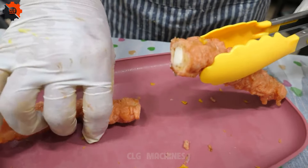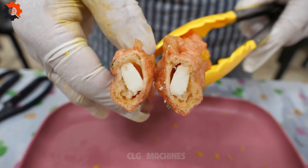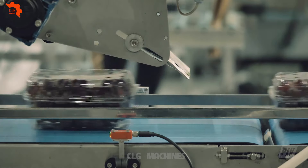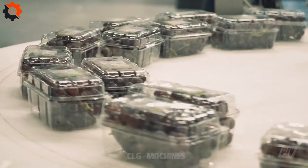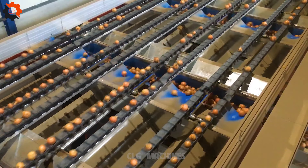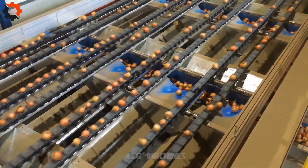As visitors flock to Korea's bustling markets and quaint cafes in search of this culinary gem, it's clear that honey-fried rice cakes have become more than just a dessert. They're a cultural phenomenon, a symbol of Korea's dynamic food culture and its ability to reinvent tradition with a modern twist. So if you find yourself in Korea, be sure to indulge in this hot dessert trend and experience a taste of sweet bliss like never before.